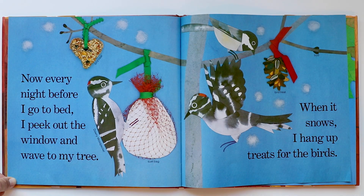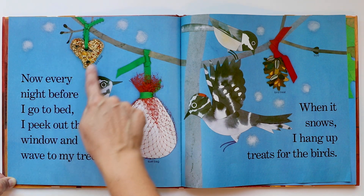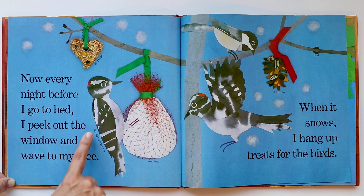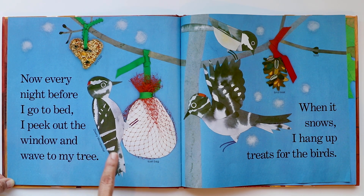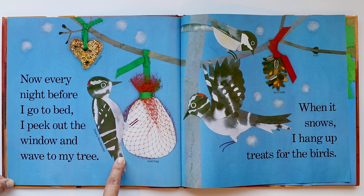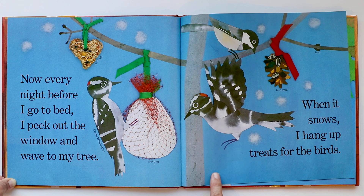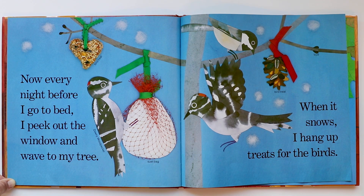Now, every night before I go to bed, I peek out the window and wave to my tree. How sweet. When it snows, I hang up treats for the birds. The child feeds the birds in the winter, making little seed treats — that one is in the shape of a heart. This is called a suet bag. And this is a new bird: a downy woodpecker. I've seen a woodpecker before — they're big. The tree was planted right in front of the child's window, so every night the child waves goodnight.